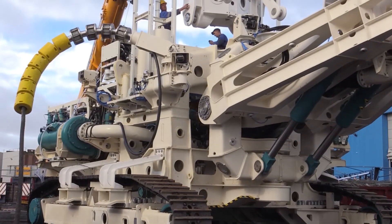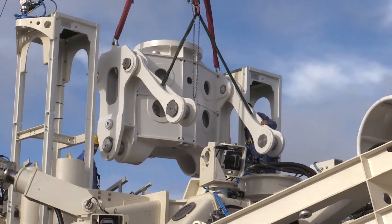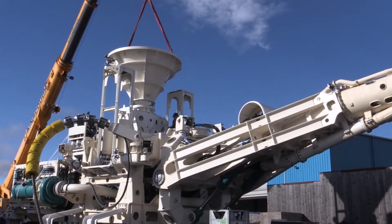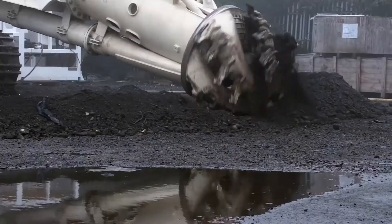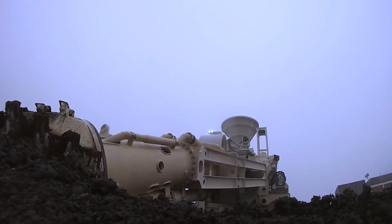Designed to withstand the extreme conditions of deep-sea environments, the SMB Subsea pioneers a new era in mineral extraction technology. Its innovative systems and robotic precision redefine the possibilities of harvesting resources from the ocean's depths, offering a glimpse into the future of sustainable resource extraction.